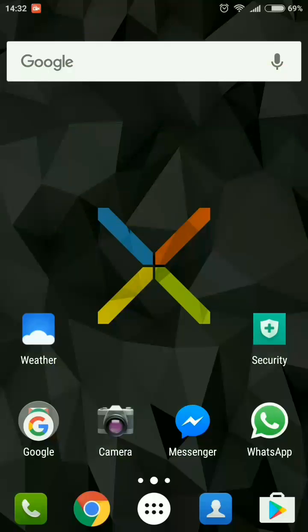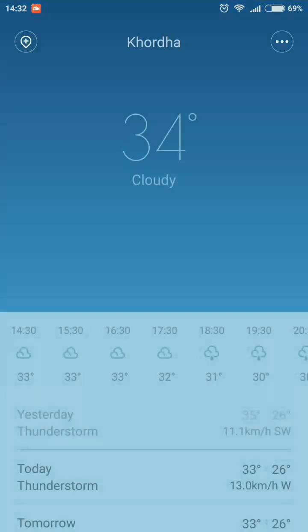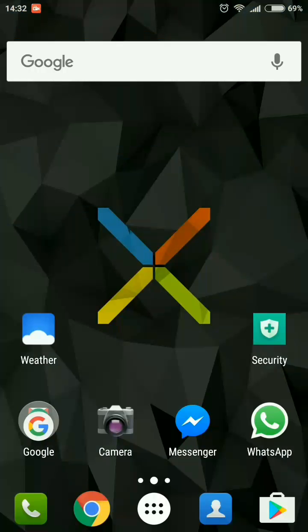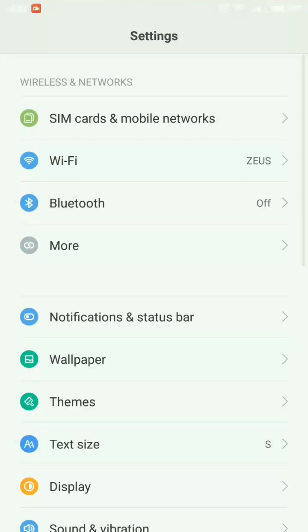Now let's go to the weather application. Here there is a new white background which looks kind of neat — it's looking better than the previous version. That's the new change there. Let's go to settings.